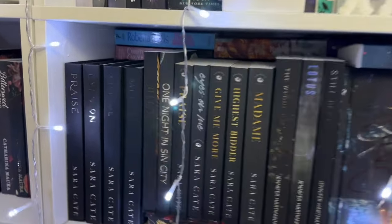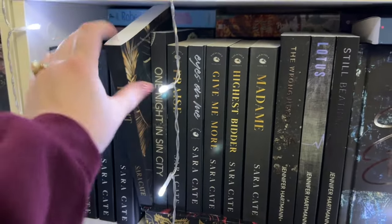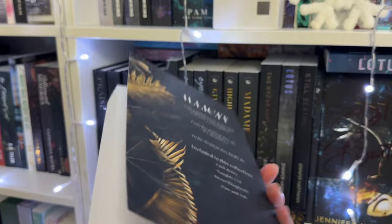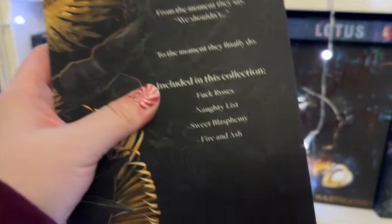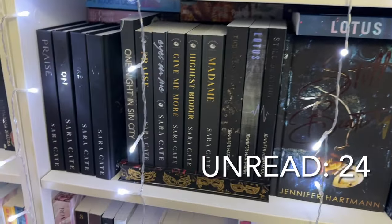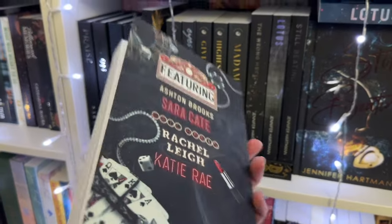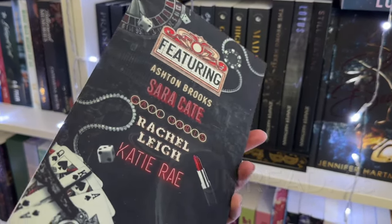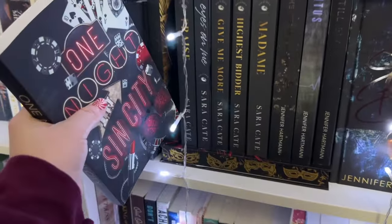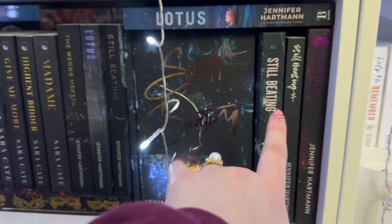Next shelf is Sarah Kate and Jennifer Hartman. I've read the Sarah Kate ones. There's a special edition bind-up called Elicit — four novellas, two of which I've read, so I still need the last two. I also picked up One Night in Sin City in Vegas — a bind-up anthology from the authors at that signing. I haven't read it yet, but the Sarah Kate novella features the Give Me More characters, so I can't wait. I've read the rest of the Jennifer Hartman books.